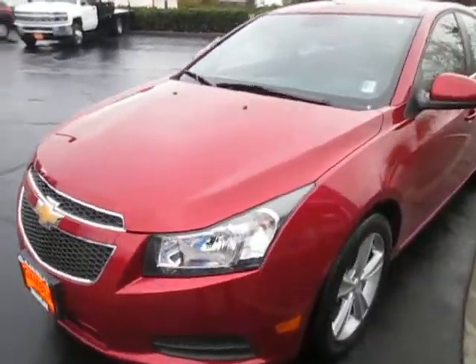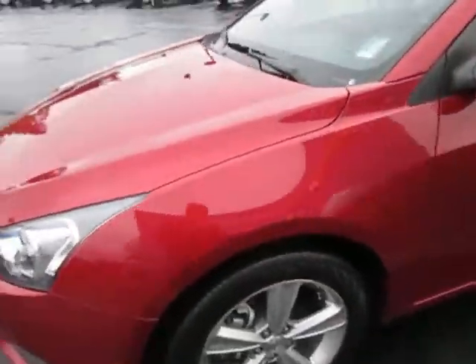Hi guys, Ian here for Mark Gamblin Motors with the 2014 Chevy Cruze. You can see it is in great condition, which is really nice. You do got some good tread left on the tires, which is also really good, especially for the wintertime.